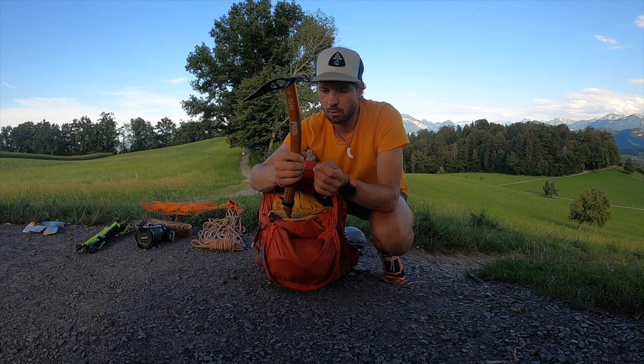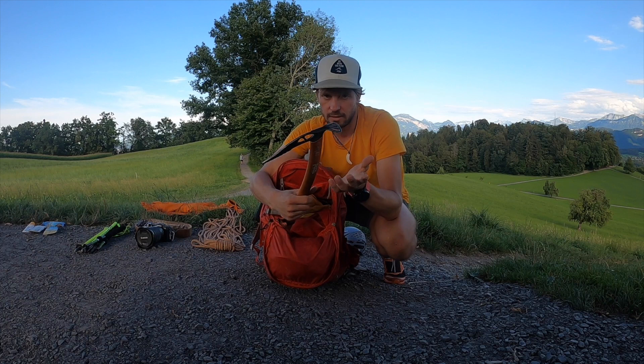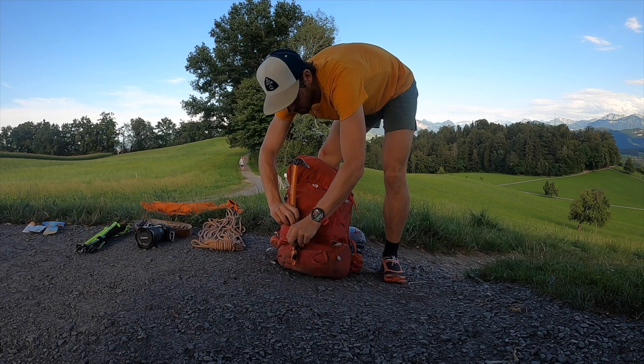Dann ein leichter Pickel – Petzl Gulli. Wiegt wenig, gibt noch leichtere Möglichkeiten, aber ich komme super zurecht, auch wenn es steil wird. Nachteil: man kann die Klinge nicht austauschen, ich habe sie hier schon x-fach nachgeschliffen. Gibt es mit Schaufel und mit Haue. Wenn es technisch und alpin wird, braucht man einen mit Haue und einen mit Schaufel – damit man einen Schlaghaken schlagen und auch Stufen schlagen kann. Hänge ich hier vorne am Rucksack.